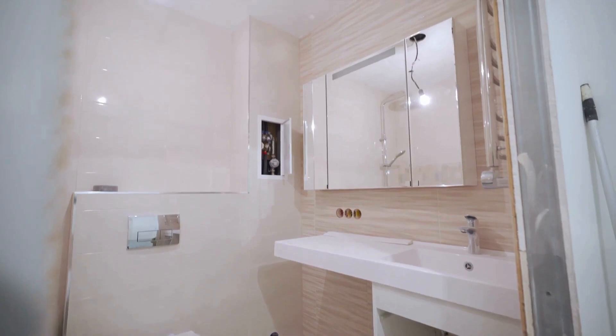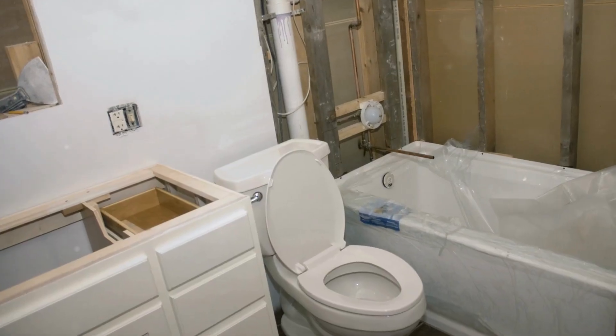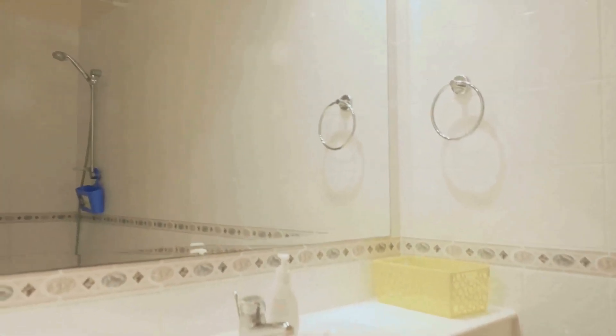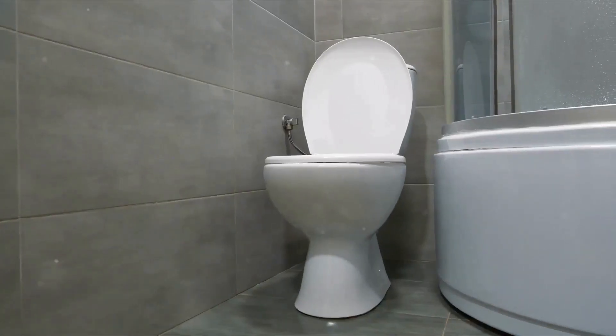So consider this: the potential of your small bathroom is limitless — it's just waiting to be unlocked. Contact us for consultations in Flint, Michigan, and let's turn your small bathroom into a masterpiece.